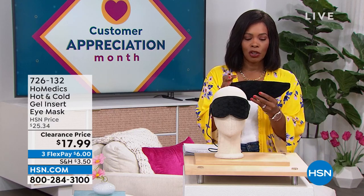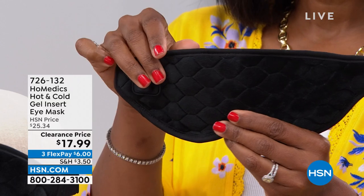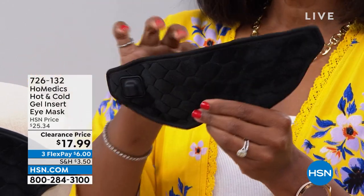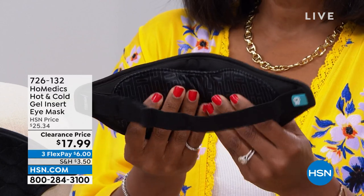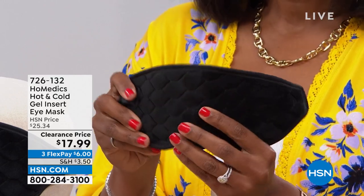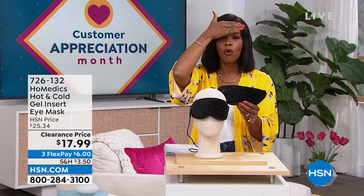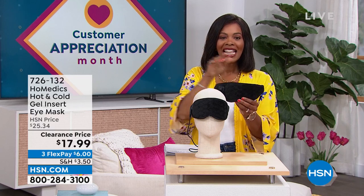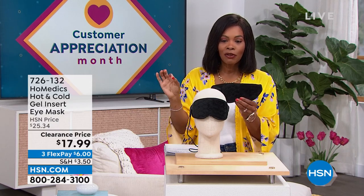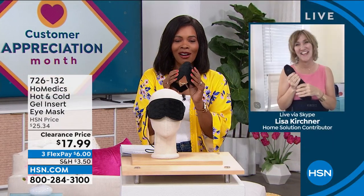We're going to start off with a little something from Homedics. What I'm holding is an eye mask. Whether it's soothing heat or cooling, it helps depending on the situation you're going through. Isn't it wonderful to have a mask that's comfortable, beautifully made, and can be hot or cold? You've got it for $17.99 — normally over $25 — on FlexPay. Our health and wellness expert Lisa Kirshner is joining us with more great things from Homedics.